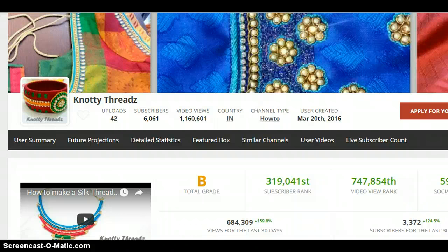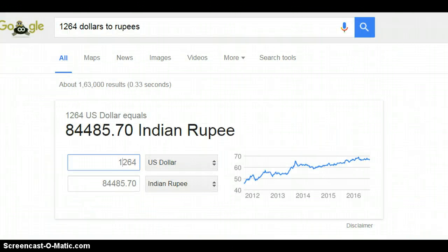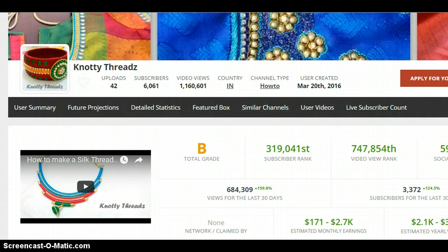They are getting around 3,300 subscribers per month and 6 lakh views every month. Their monthly earnings as shown are between $171 and $2,700. I did a quick calculation and found that at the rate they are going, they are earning around 84,485 rupees — that is what the present earning looks like, which they could be receiving by August 15th or September 15th. This is phenomenal for a pretty new channel.